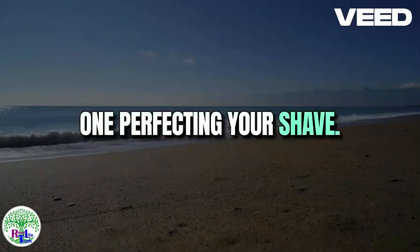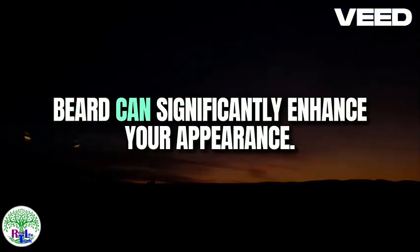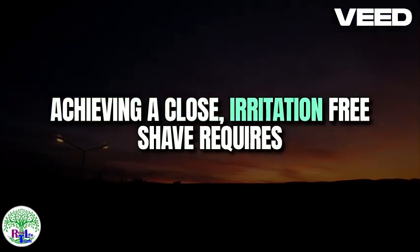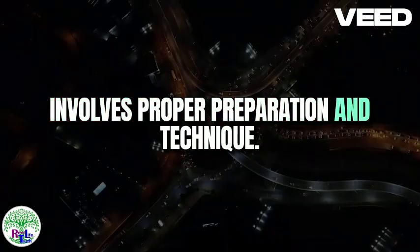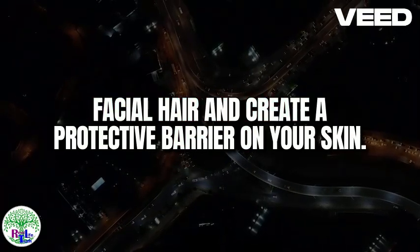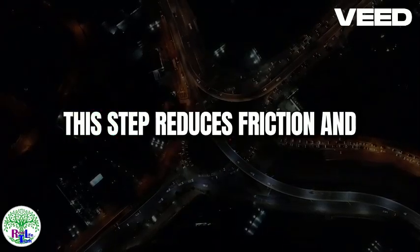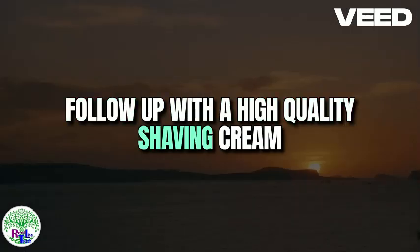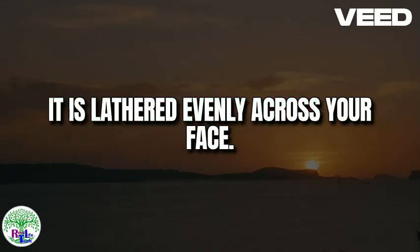One: Perfecting your shave. A clean shave or a well-maintained beard can significantly enhance your appearance. Achieving a close, irritation-free shave requires more than just a good razor — it involves proper preparation and technique. Begin by applying a pre-shave oil to soften the facial hair and create a protective barrier on your skin. This step reduces friction and helps prevent razor burn. Follow up with a high-quality shaving cream or gel that suits your skin type, ensuring it is lathered evenly across your face.